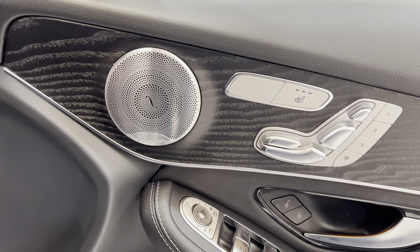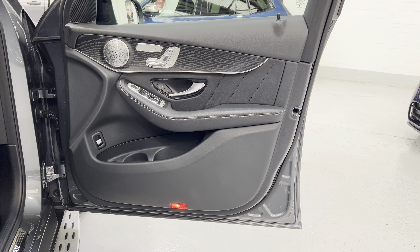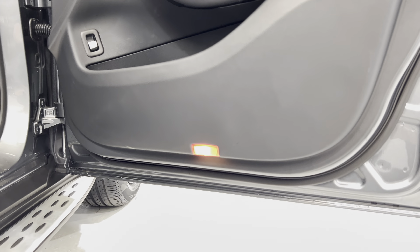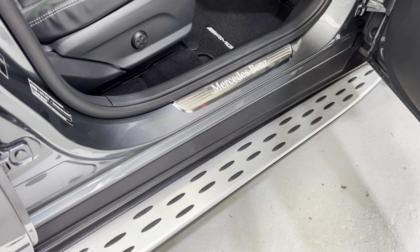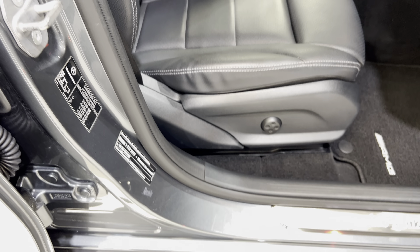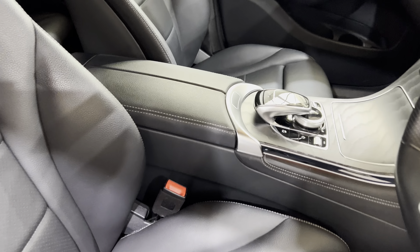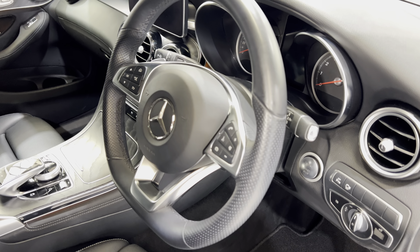Driver's door card — again no damage, no damage down the edge. There are puddle lights at the bottom and illuminated door seals at the front on both sides. All the original badges are in place. The driver's seat and centre armrest look good. The steering wheel is in really nice condition.